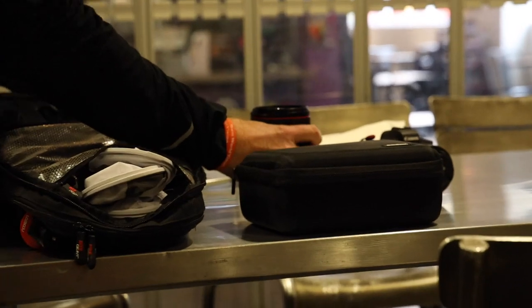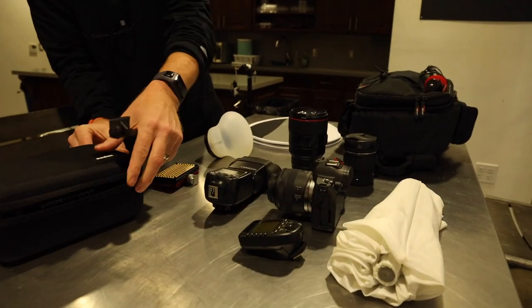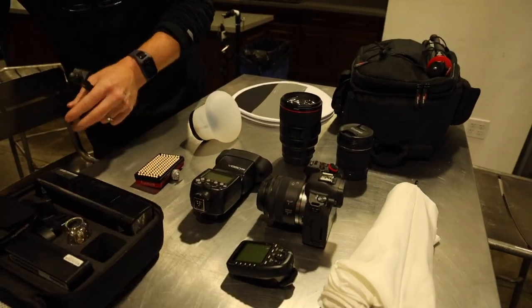The cool thing about 4th Street Market is it has embedded within it a Food Beast kitchen where they can do filming or have it reserved for private parties. John reserved that for us to shoot his food, so I was super pumped to be able to use that space.